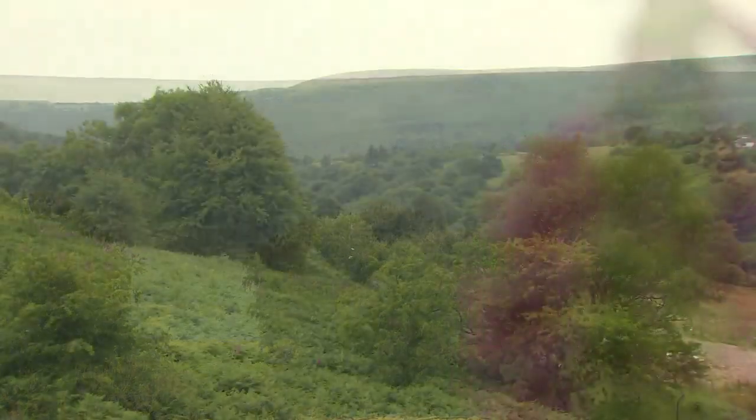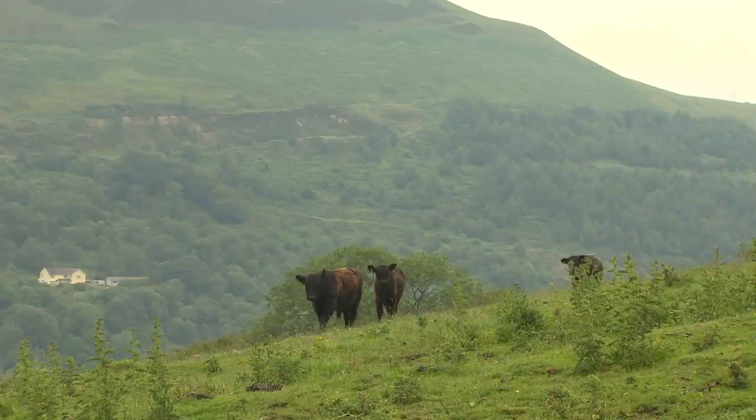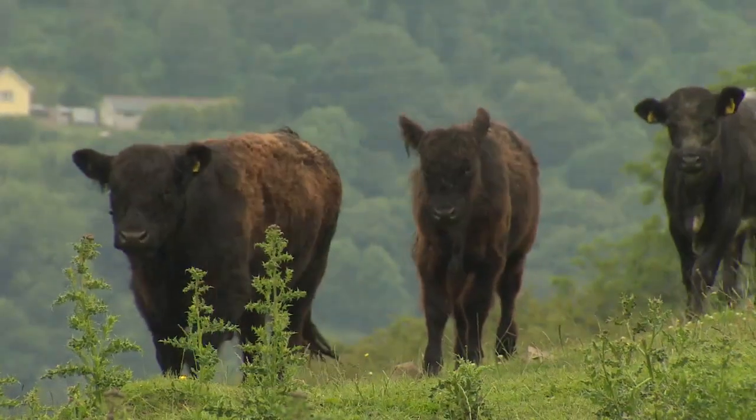Here in Wales we are very lucky. We have some of the most beautiful landscapes in the British Isles. But this beautiful land of ours is coming under increasing pressure from our way of life — in particular, the food waste we throw away.